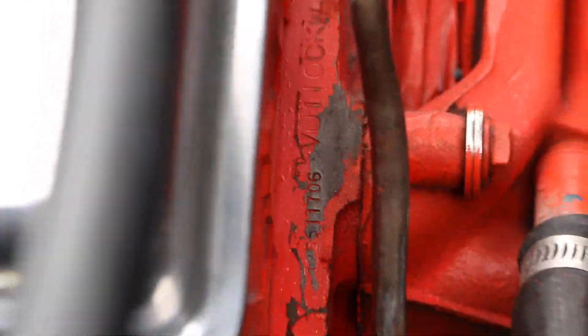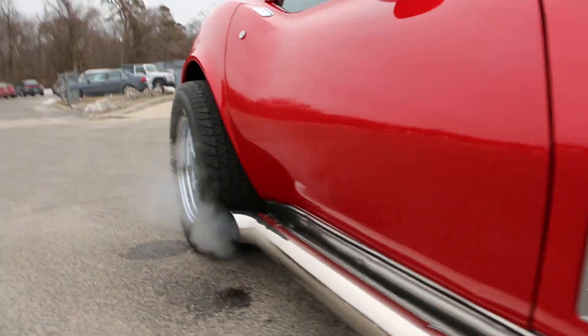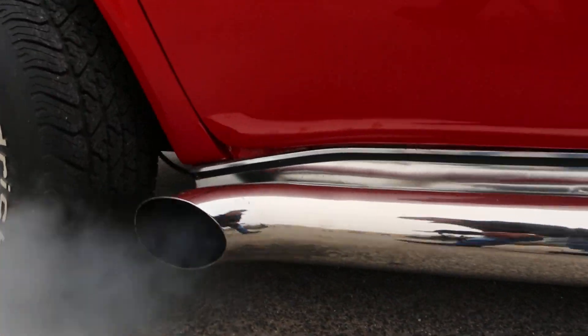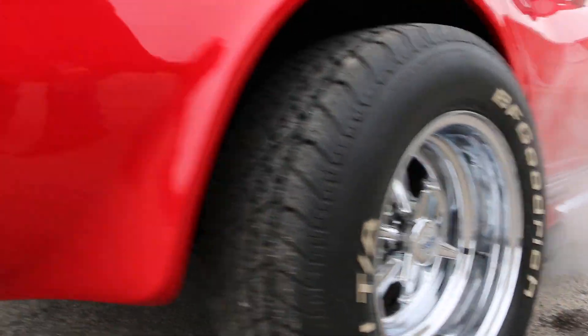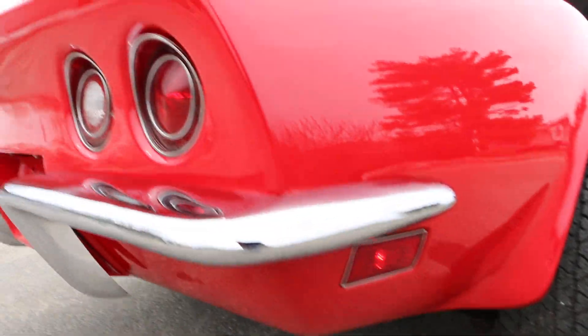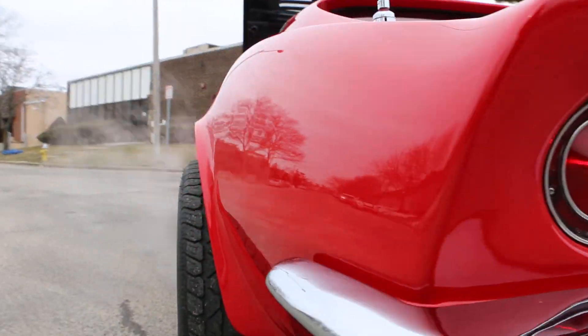Right there is your 706 which indicates matching numbers motor. It's freezing here today, so you're getting a little bit of condensation out of the pipes — it's about 25 degrees. Just a real nice pretty car, can't beat this car for the money.